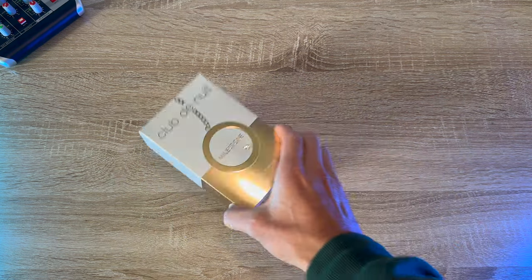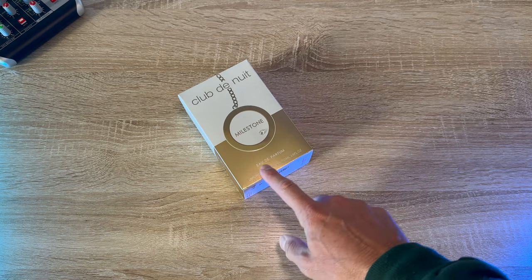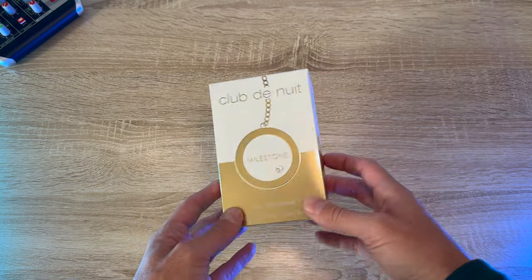A couple people have asked me if I could talk a little bit more about Milestone. I've mentioned it in a few videos, made a short about it I think. It just keeps coming up, but I don't really go in depth — I just say Salty Watermelon and that I like it. So we'll talk about it a little bit more.